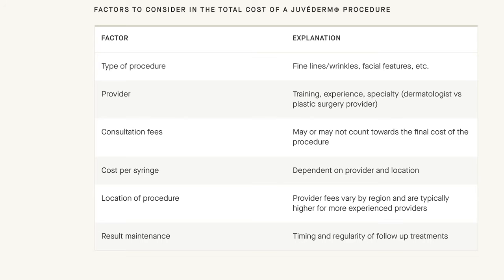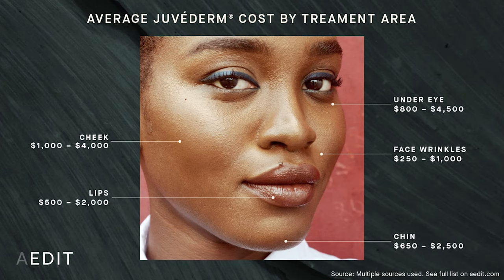Juvederm is of course a type of hyaluronic acid dermal filler and there are tons of different ones out there, which I'll come on to in a moment. The factors involved in pricing: first, the actual provider giving the injection, and second, the location of the facility. The other thing to note would be the type of procedure — i.e. which area of the face was being injected. People tend to be charging more for the under eye area and the cheek than for other areas.